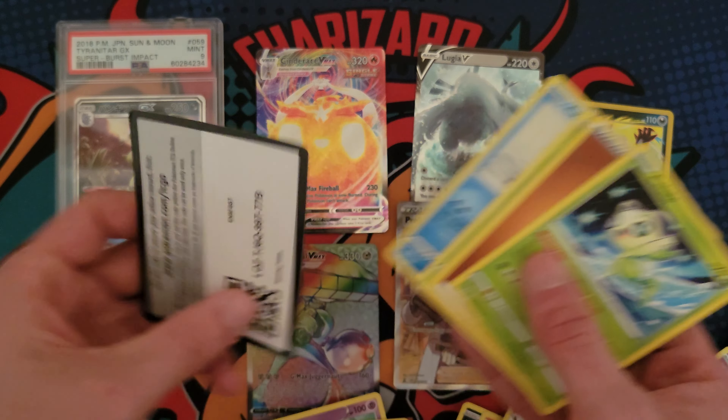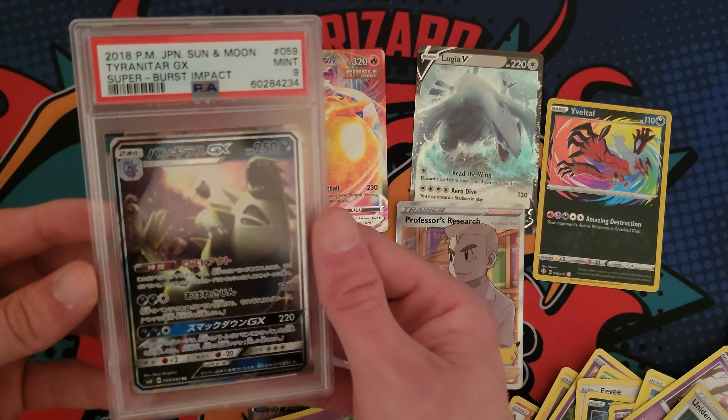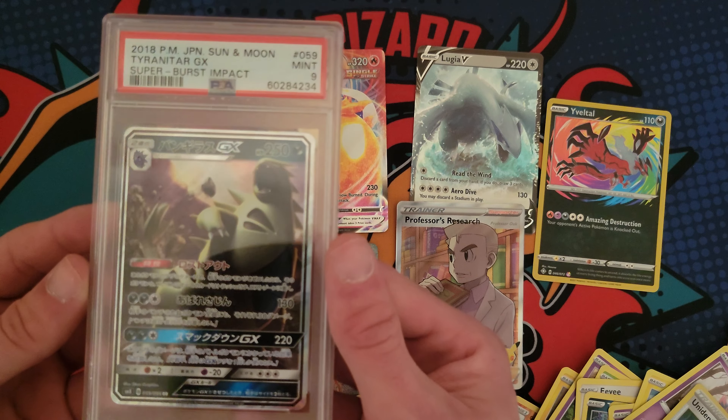That is the more smart way to slowly build your collection. I just like to rip packs for fun though. Let's go. Here we go. Just a Tauros — oh, that's a holo. That's kind of cool.